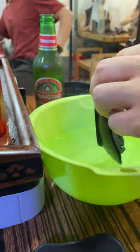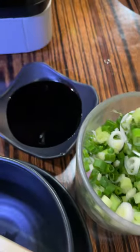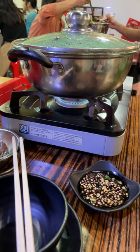First you need to wash your dishes, of course. Then we mixed our sauce. You can add different toppings like garlic or chili.